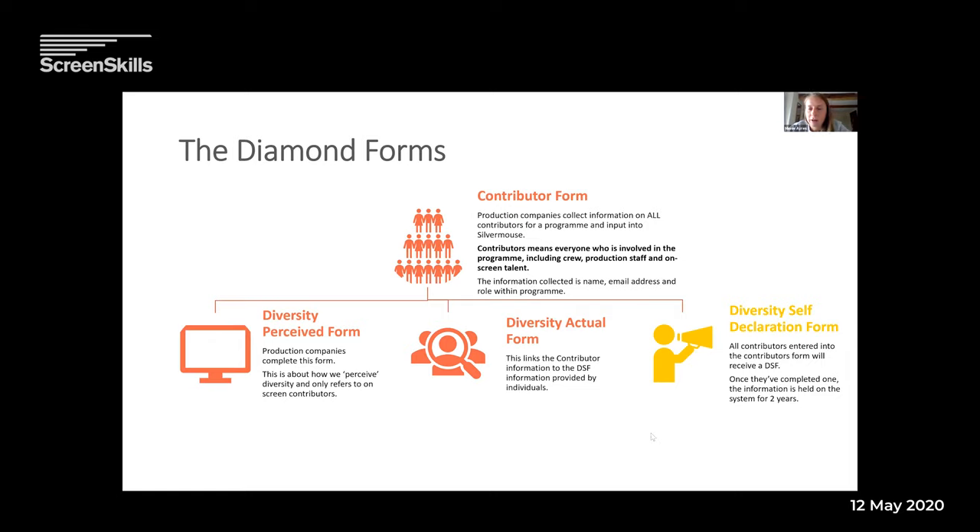This is an overview of how Diamond works. There are four forms: the contributor form, the diversity perceived form, the diversity actual form, and the diversity self-declaration form. The self-declaration form is in a different colour because it's the form filled in by all the people working on the programme. In Diamond, when we talk about contributors, we actually mean everybody who contributes to the programme in any way — crew, production staff, on-screen talent, that's everybody.